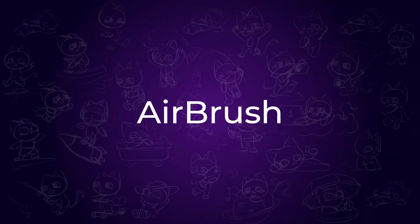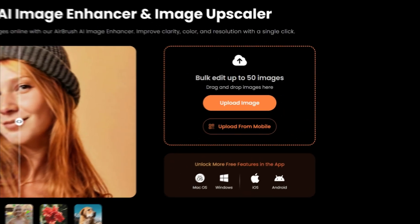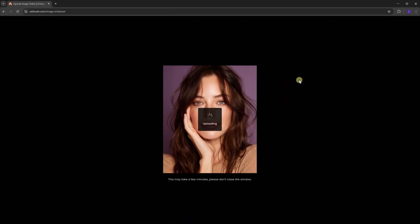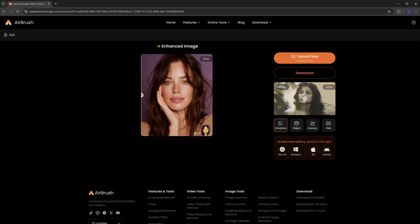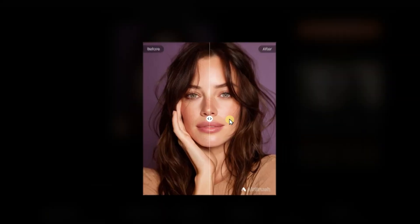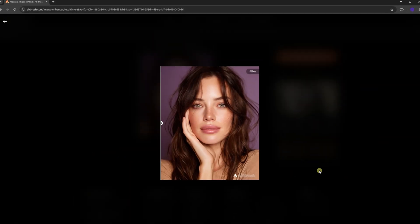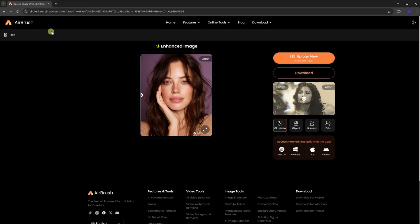The second one is Airbrush, an online AI image enhancer. Once you upload your photo, it automatically enhances it within seconds. You can easily check the before and after with a slider, which is really handy. The free plan gives you two chances per day, and once you're happy with the result, just hit download to save your image in JPG format. I'll also show you a quick comparison so you can see the difference.